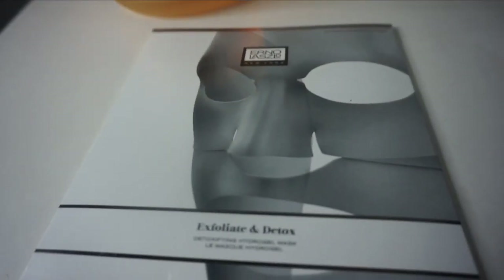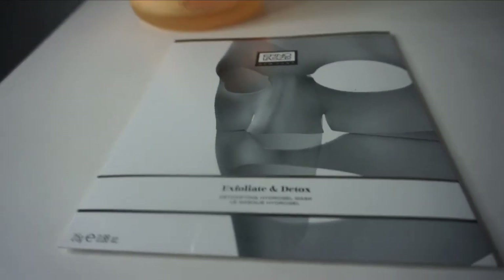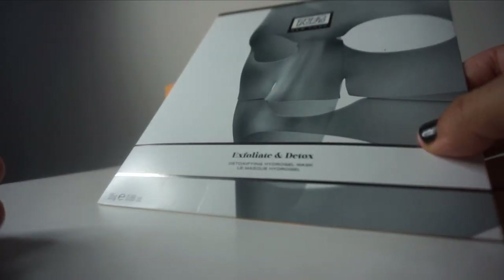The full-size pore cleansing mask retails for $48. I also got this sheet mask — it's the Erno Laszlo Exfoliate and Detox Hydrogel Mask. This gel mask removes dead skin cells to cleanse deep down for a poreless appearance. It contains charcoal to detoxify the skin and an AHA fruit blend that very gently exfoliates. A four-mask set retails for $60.